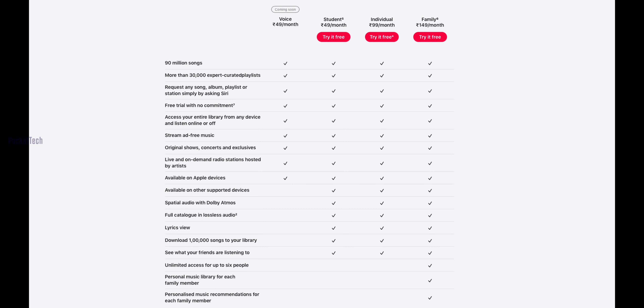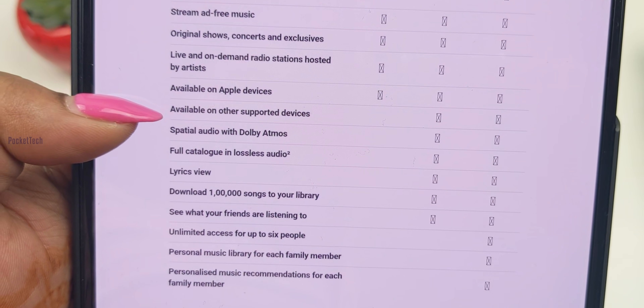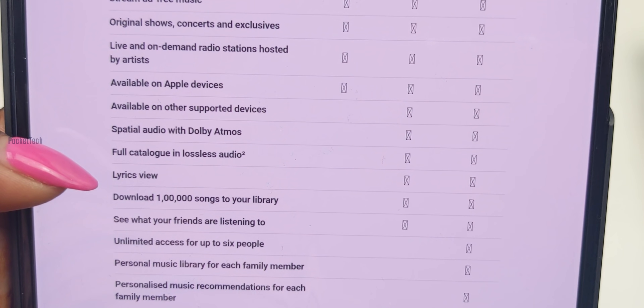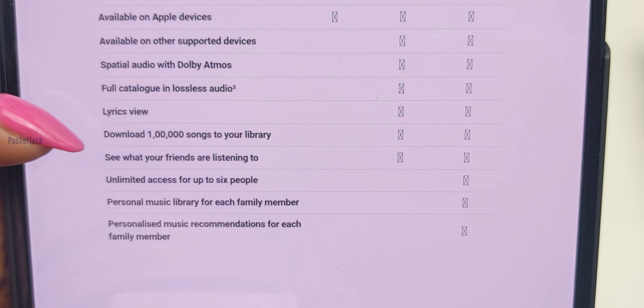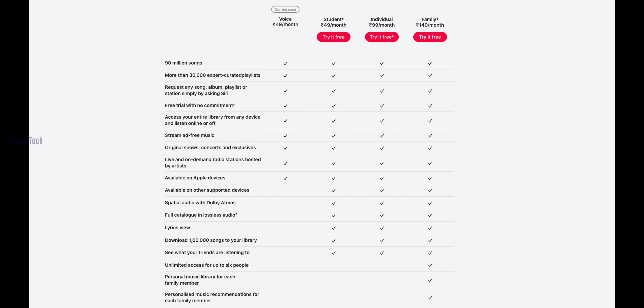If you are a student, my recommendation is the Student plan, available for 49 rupees per month. If you have 6 people in your family, go for the Family plan which is 150 rupees. If you want the Voice plan, only a few features are available — it is only available on supported devices, and you won't get Spatial Audio with Dolby Atmos, lyrics in Apple Music, or library storage of up to 10,000 songs. My suggestion is: if you're a student, go for the Student plan. If you want to use it with family, go with the Family plan. If you want to use Siri commands with a HomePod, go with the Voice plan.